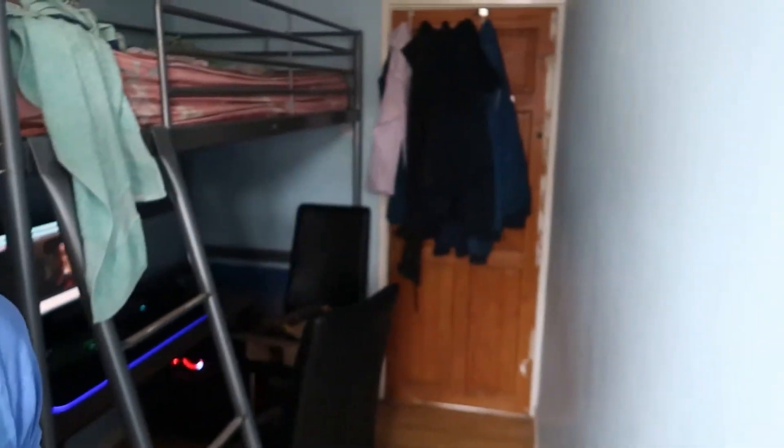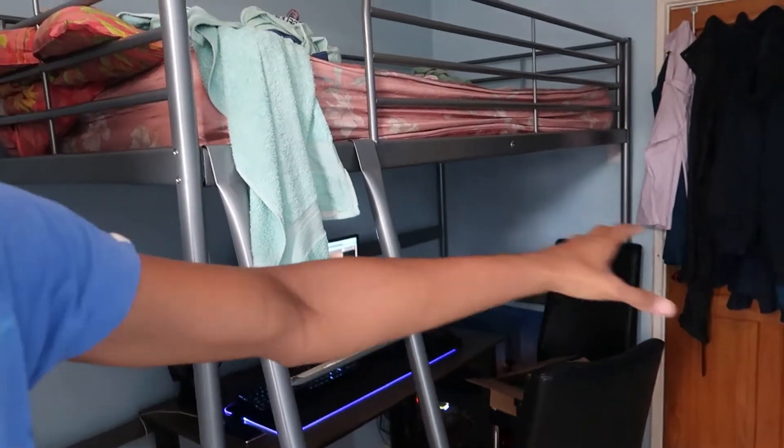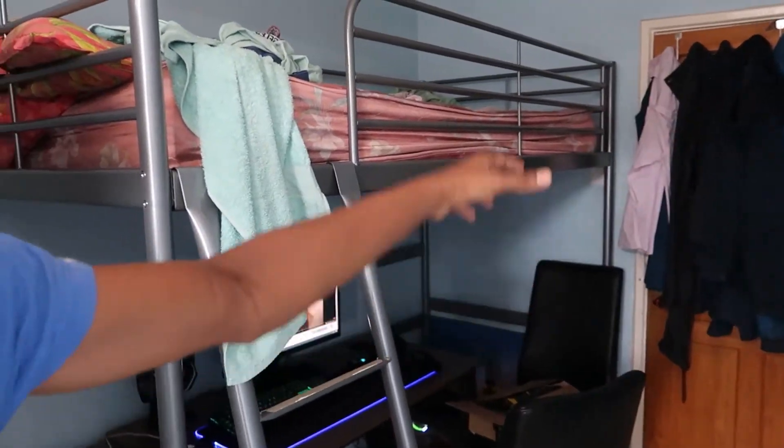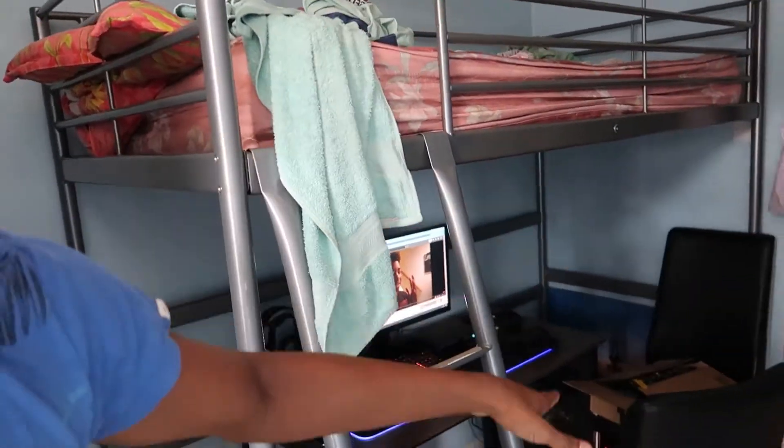This whole video is going to be me setting up my gaming room. My room is so small — literally, there's the door, that's my bed, this is my wardrobe, that's the outer window. I used to have a normal bed but I bought a loft bed for like 15 or 20 quid and put my PC underneath it to save space.